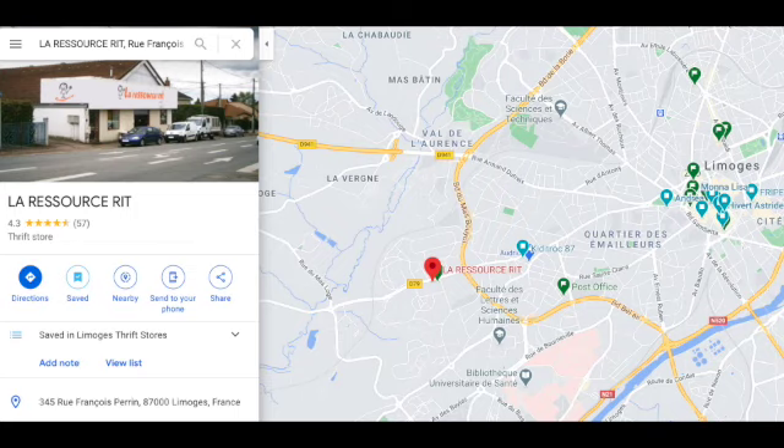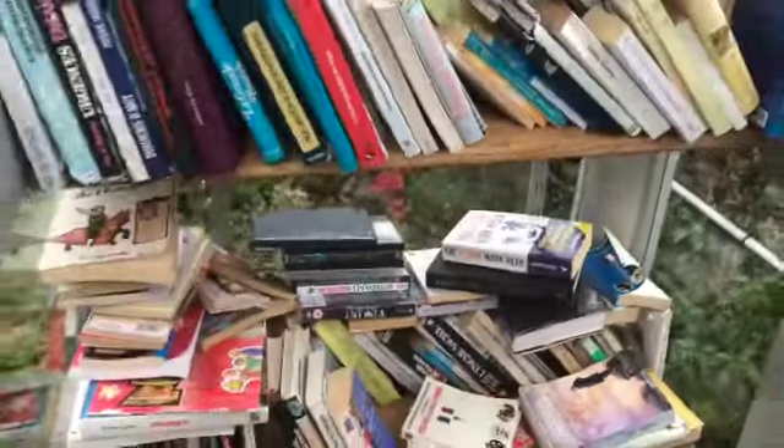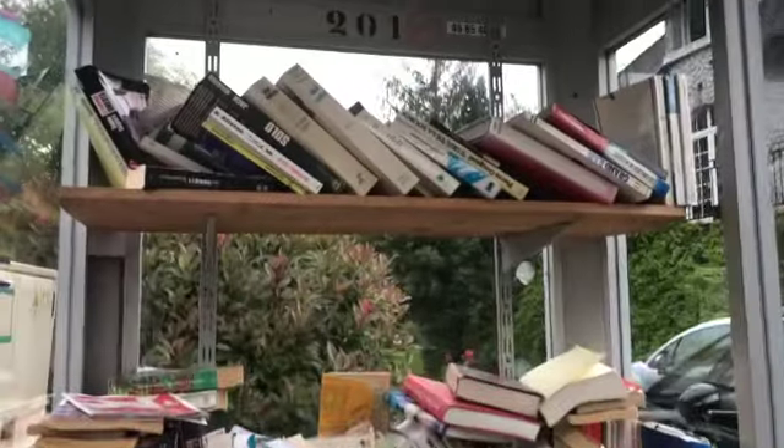Another one of my favorite thrift shops is a little bit out of the city center. If you live closer to the university area, you're right in the right area. It's called La Rizosserie and it doesn't sell clothing, but it has furniture, dishes, board games, kids toys — anything you would need to set up an apartment if you are new to the city. You could also grab a book from one of the free take-one-leave-one libraries around the city and then put it back once you've read it.